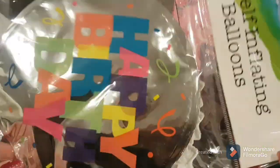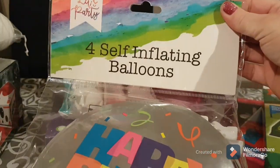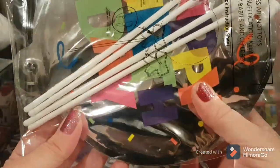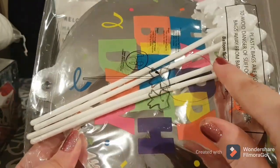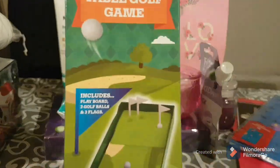I have birthdays coming up and we are socially distancing, but I do still like to put up some birthday balloons. You're getting four self-inflating balloons for a pound — inside each one is a little popper, you pop it and it expands the balloon, and you can put them on little sticks. They're nice and fun to have around the house.